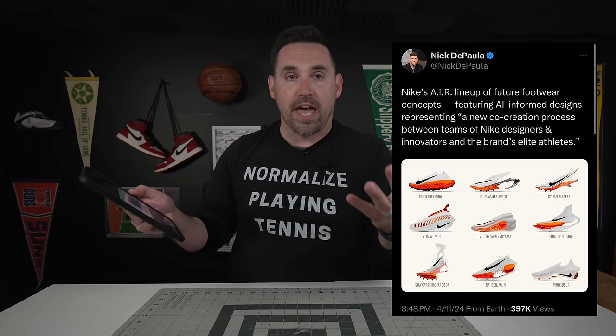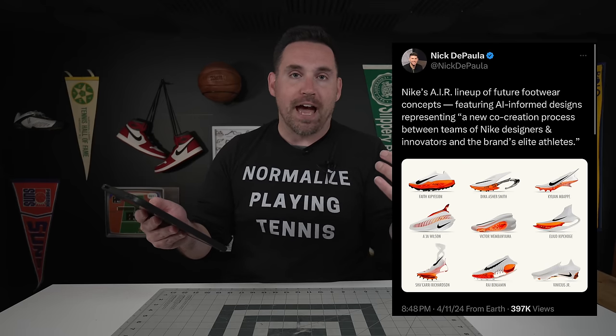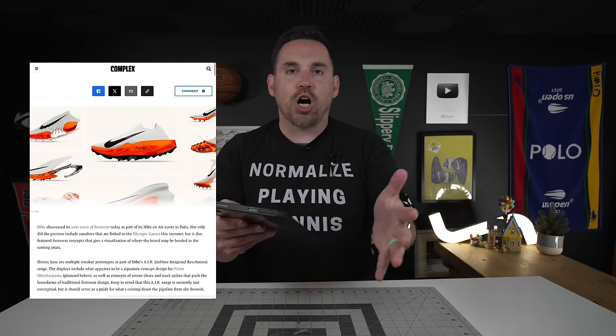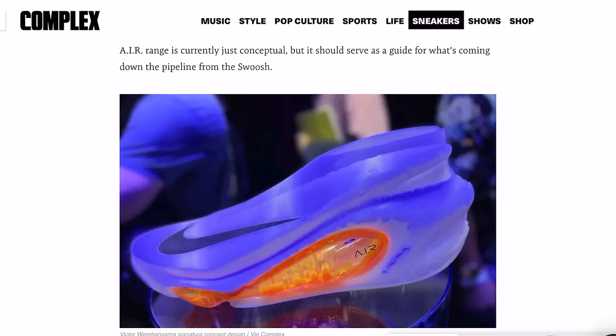If you follow the shoe industry or just sports in general, you've probably seen these new Nike concept shoes. They've just launched ahead of the Paris Olympics in what they call their Nike AIR — Athlete Imagined Revolution. Nike states these shoes are a product of a collaboration between Nike designers, artificial intelligence, and their athletes. These are concept shoes but like concept cars, they serve as a roadmap for where the brand is heading. One article on Complex says the AIR range is currently just conceptual but should serve as a guide for what's coming down the pipeline for the swoosh.